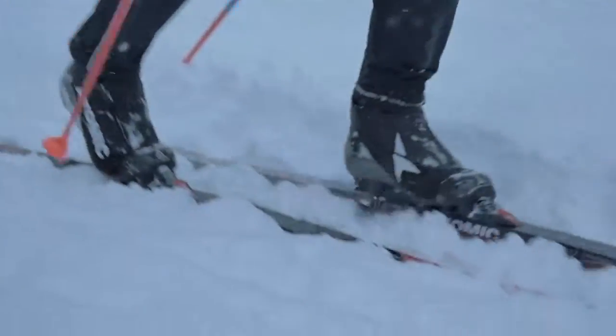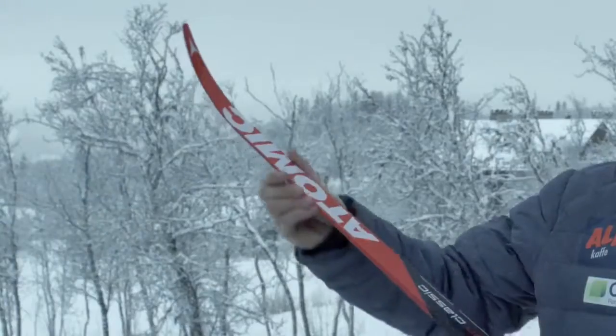What's important in cross-country racing? You need a light and fast ski, and that's why I use the Atomic Redster Carbon Classic.